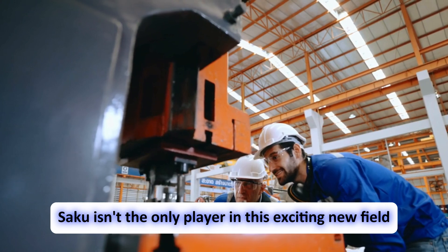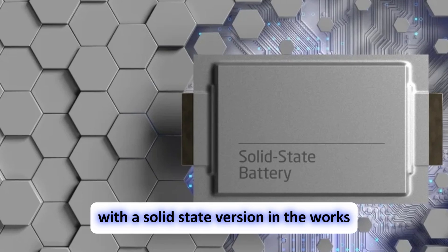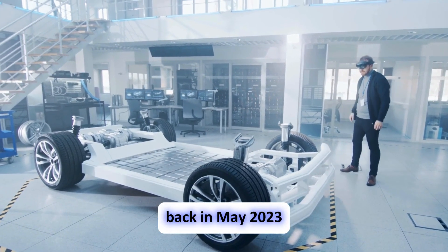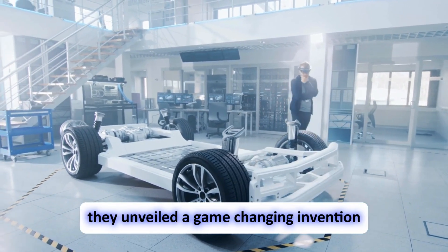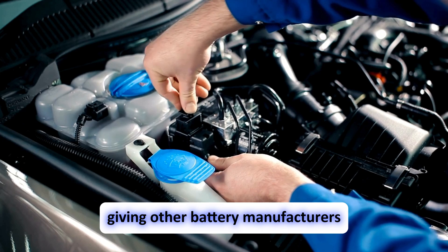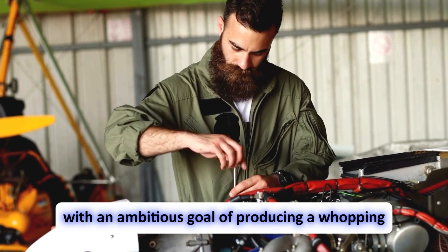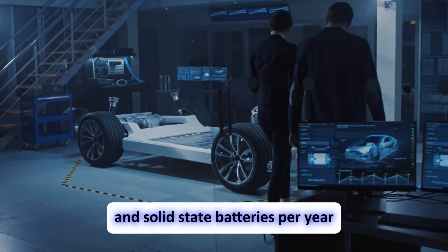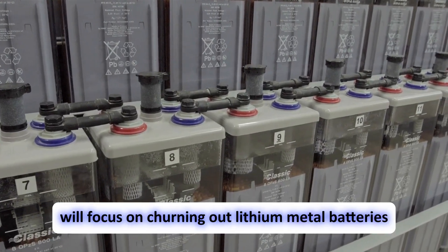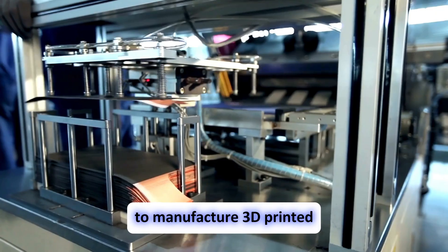Saku isn't the only player in this field — German company Blackstone Resources is also racing to develop 3D-printed batteries with a solid-state version in the works. Back in May 2023, Saku unveiled a market-ready lithium metal cell chemistry now available for licensing. Their ambitious goal is producing 200 gigawatt-hours of lithium metal and solid-state batteries per year by 2030. To achieve this, they're building factories in phases: the first plant will focus on lithium metal batteries, paving the way for future facilities using the Kaven platform to manufacture 3D-printed solid-state batteries.